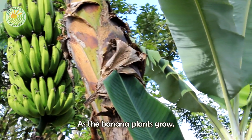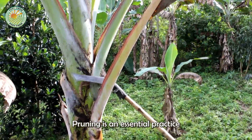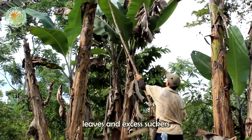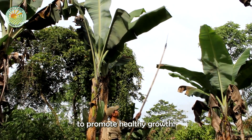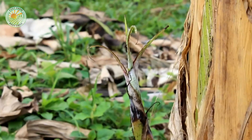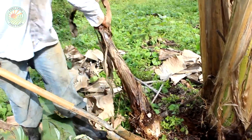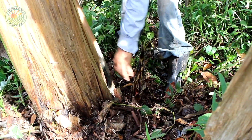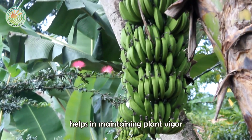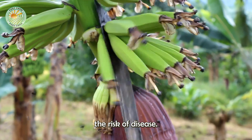As the banana plants grow, they require constant care and monitoring. Pruning is an essential practice, involving the removal of dead leaves and excess suckers to promote healthy growth. This process helps in maintaining plant vigor and improving air circulation within the plantation, reducing the risk of disease.